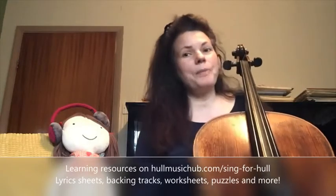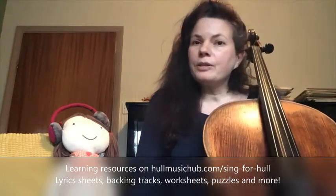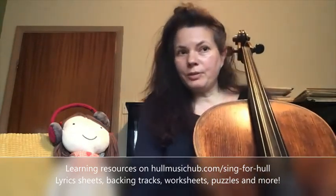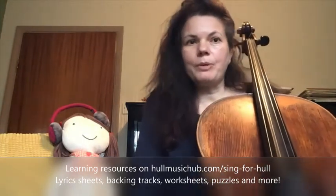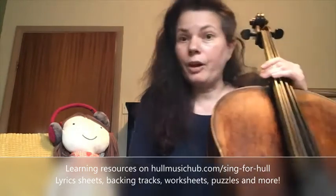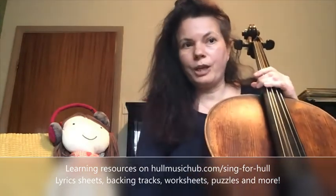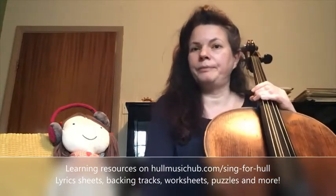I really hope you enjoyed today's episode all about the cello. The supporting learning resources for this week's song can be found on the website. Remember to join All Aboard tomorrow at 1:30 on the Hull Music Service YouTube channel to sing along with the premiere of 'Wonder.' Bye for now.